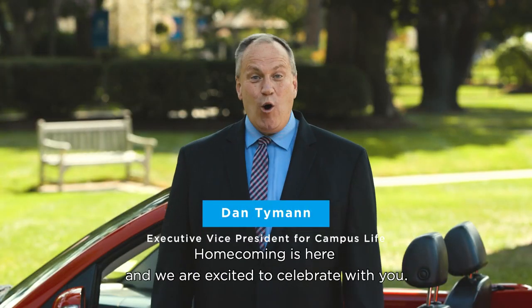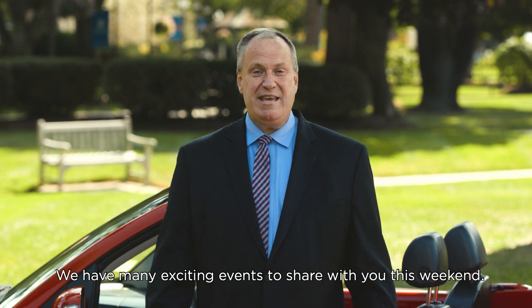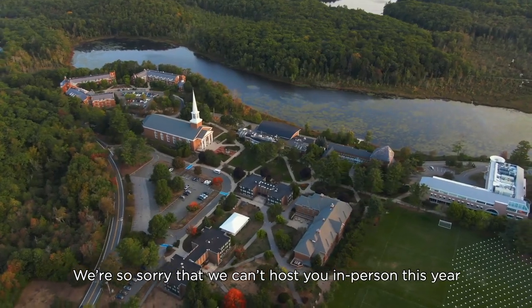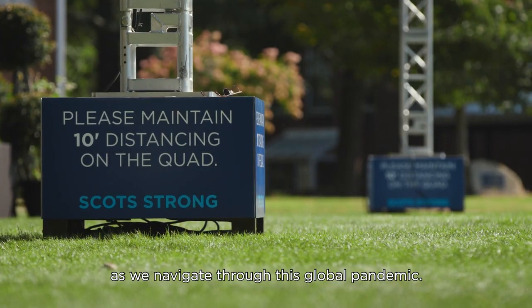Hello from Gordon College. Homecoming is here, and we're so excited to celebrate with you. We have many exciting events to share with you this weekend. We're so sorry that we can't host you in person this year, and we appreciate your understanding as we navigate this global pandemic.